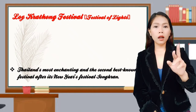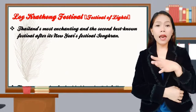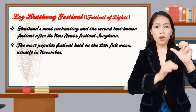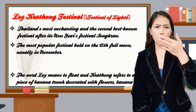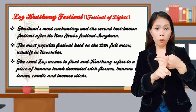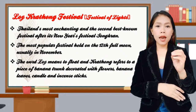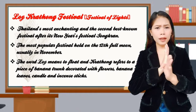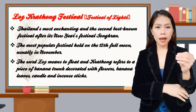Loikratong festival is Thailand's most enchanting and second best-known festival after its New Year's festival, Songkran. The most popular festival is held on the 12th full moon, usually in November. The word 'loik' means to float, and 'kratong' refers to a piece of banana trunk decorated with flowers, banana leaves, candles, and incense sticks.